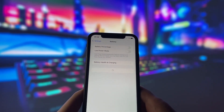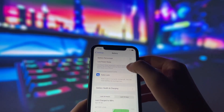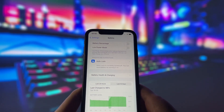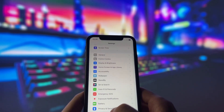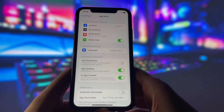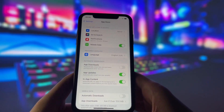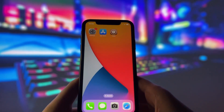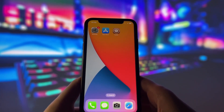Next, go to the Battery tab in your settings and make sure Low Power Mode is disabled. This feature slows down the device, which we don't need right now. For the final step, go to the App Store tab in your settings and make sure Automatic Downloads is enabled. This setting ensures that the Cydia app will be automatically installed after the jailbreak.